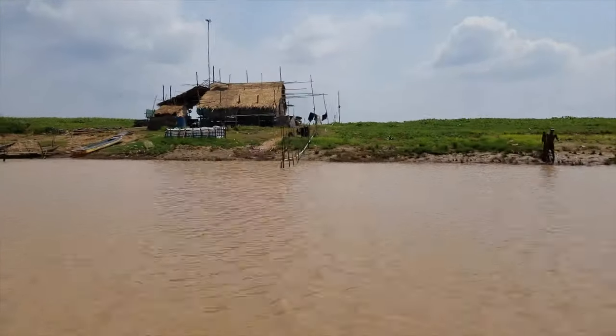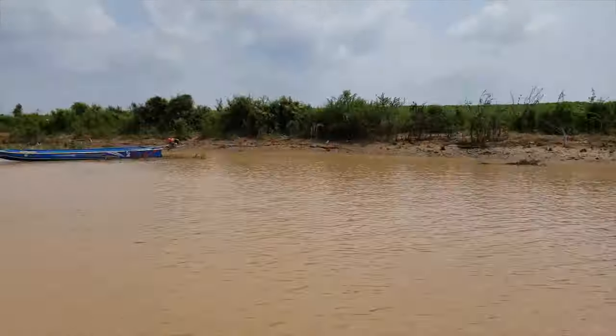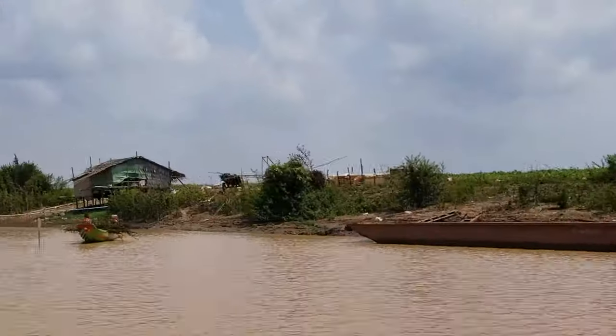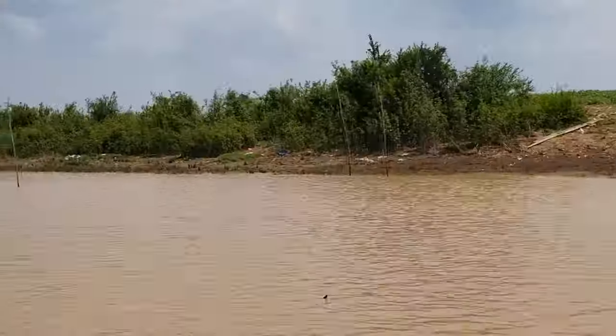These guys coming up on the right — they're taking these reeds, we saw a boat full of them. They're planting them and then wrapping the net around to catch the fish. Fish farm!